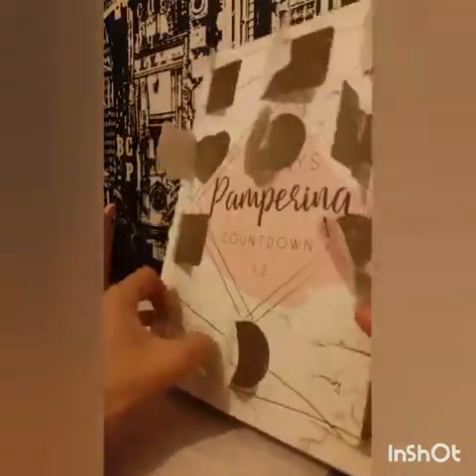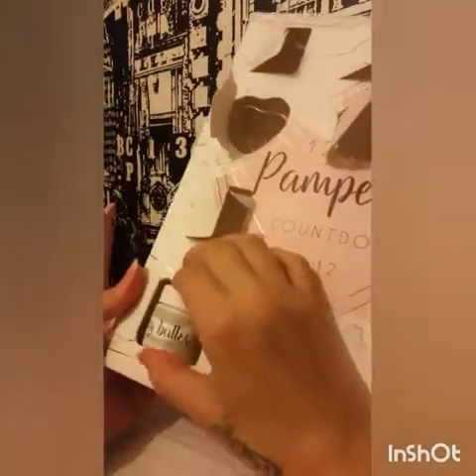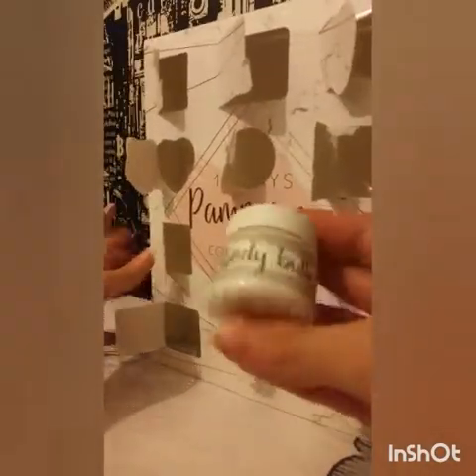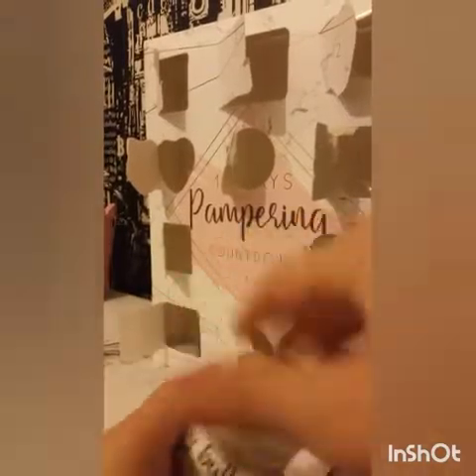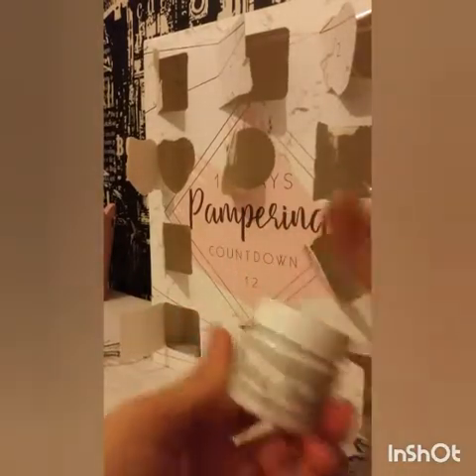Number eleven is right down here. We have some body butter, which looks kind of lovely. It is 30 millilitres. I'll have a smell. Oh, that smells absolutely delightful — like gorgeous.